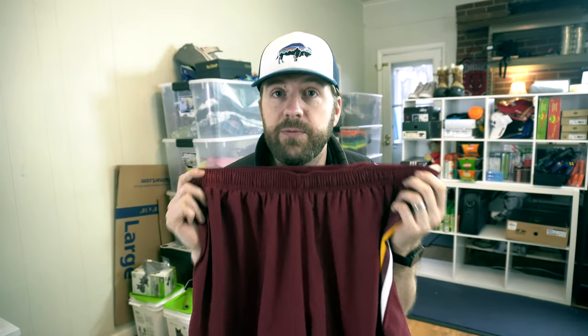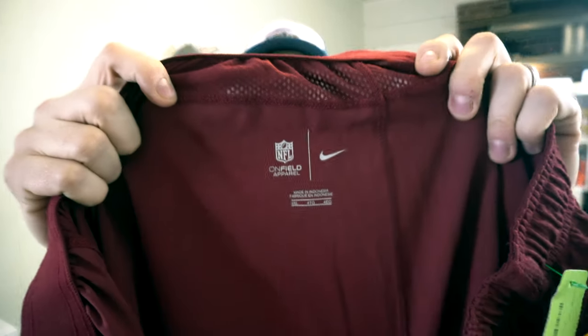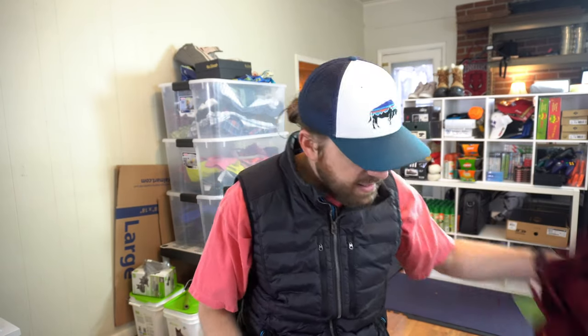Nike On-Field Washington Redskins shorts — there are actually four of these but this is the only one in excellent condition. It's vented on the back and barely worn. It says Nike On-Field right there, which is more official sports fan apparel. I should get a minimum of $25 for these in excellent condition.